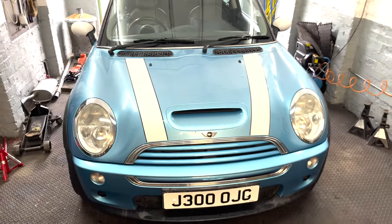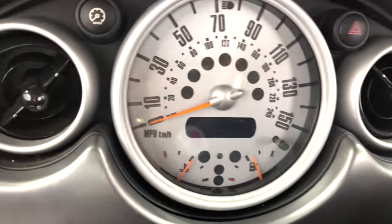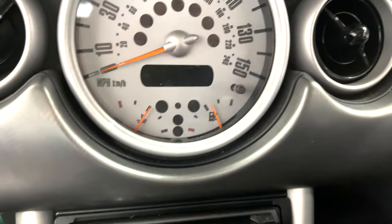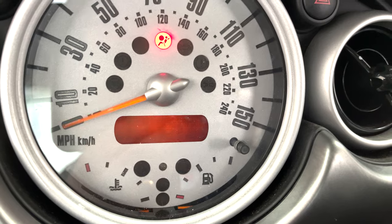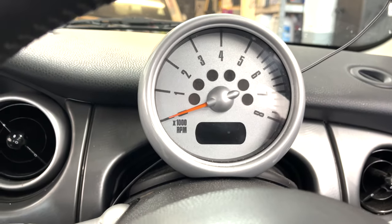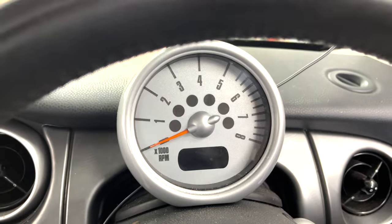Welcome back. Today we're working on my own car, a 2002 Mini Cooper R53. There are quite a few issues, and I think they're related to the same problem. If I put the ignition on, you can see the gauge being a little bit crazy then it works. This second information display here doesn't work. If I put the lights on, I have no displayed light, so at night time it's impossible to see the speed.